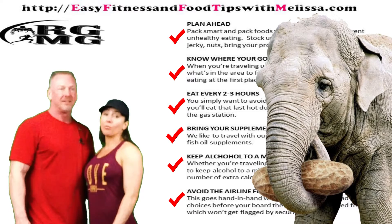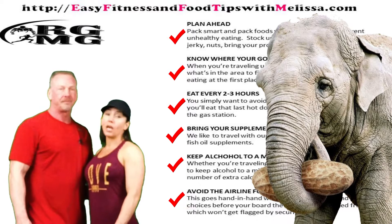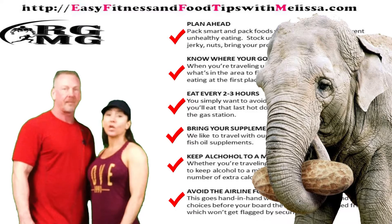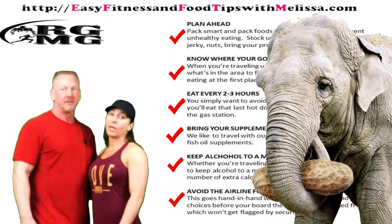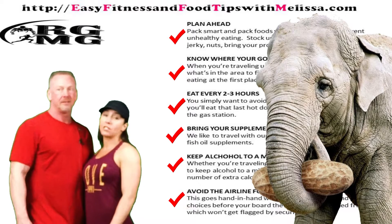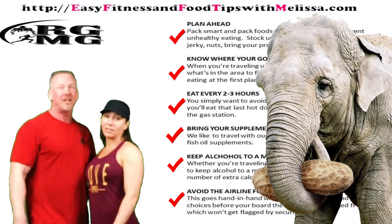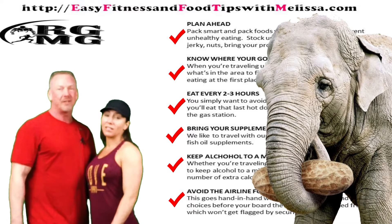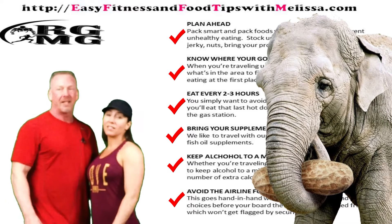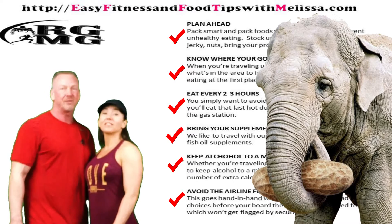So plan ahead — we had a good trip. We tried to go to the gym and work out, and we tried to eat well. If you have any questions, you can always comment on the videos or reach out to me and my blog, Easy Fitness and Food Tips with Melissa. The website's right behind us — check it out if you haven't already. We also have a YouTube channel, so subscribe if you haven't and we'll be updating you with more videos shortly. Thanks for joining, bye!